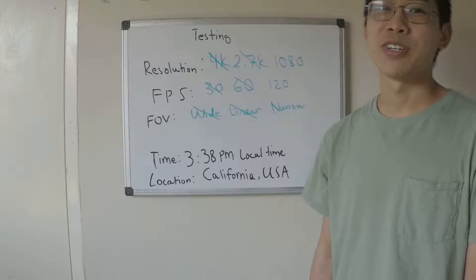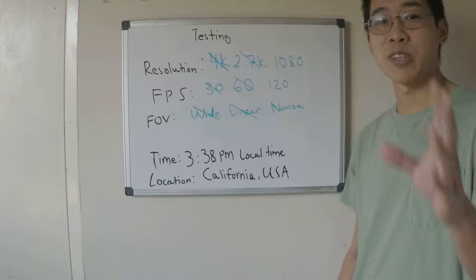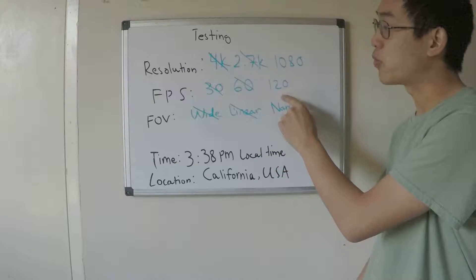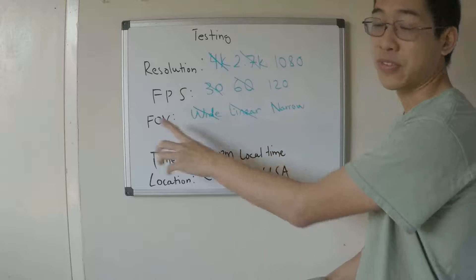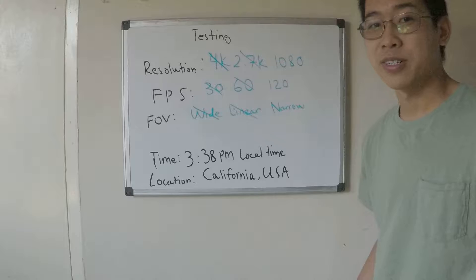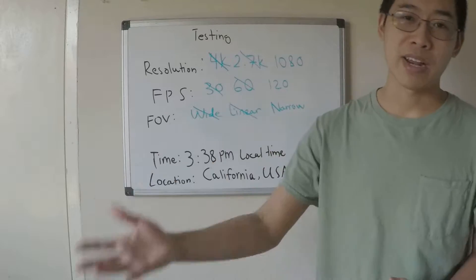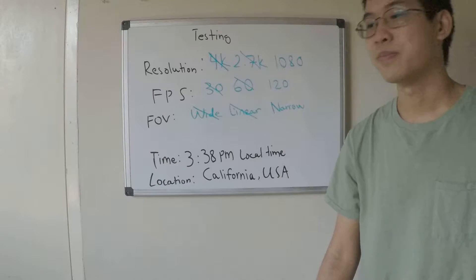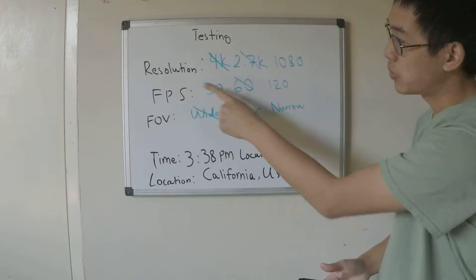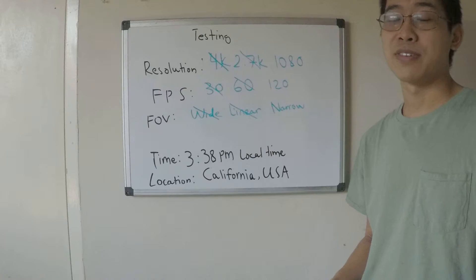Hey, it's your boy wheelchair with a brand new video here testing what this looks like. Currently we're at a 1080 resolution with 120 FPS and narrow field of view at 3:38 PM local time here in California. Just want to see what this looks like during the daytime and also what the audio was like in the background coming directly from YouTube. I believe this is the best setup, best resolution, FPS, and field of view for making videos for my purposes.